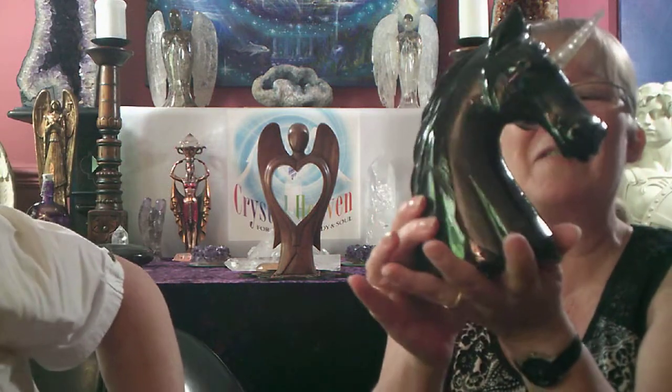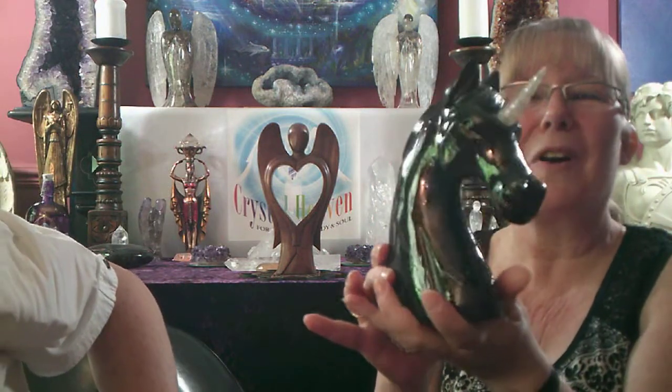To add to the family an even bigger one, we have a gorgeous black dolomite unicorn with a clear quartz horn. Isn't he gorgeous? He's so heavy. Lovely carving of the mane on this side as well. It's beautiful - hopefully you could see that.